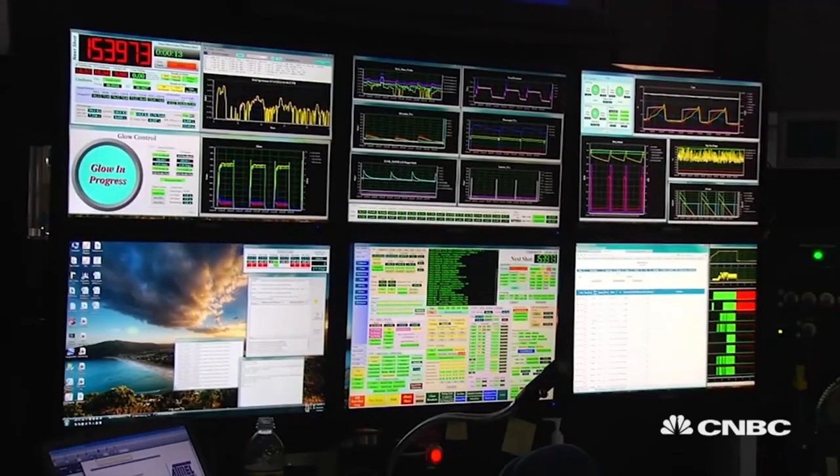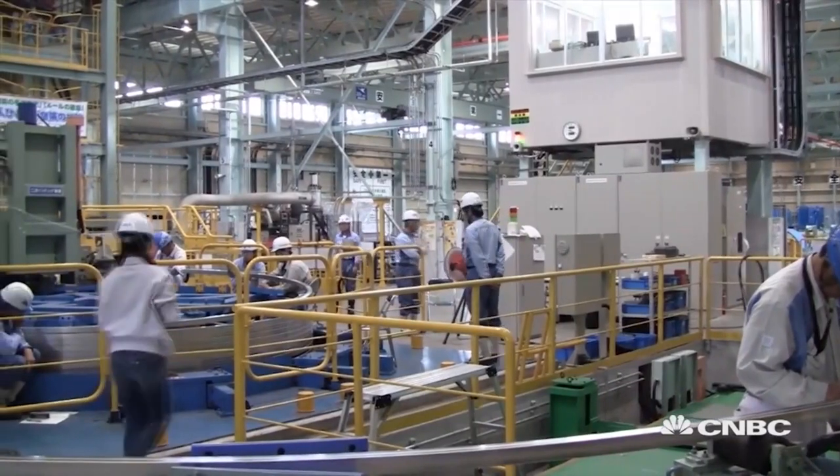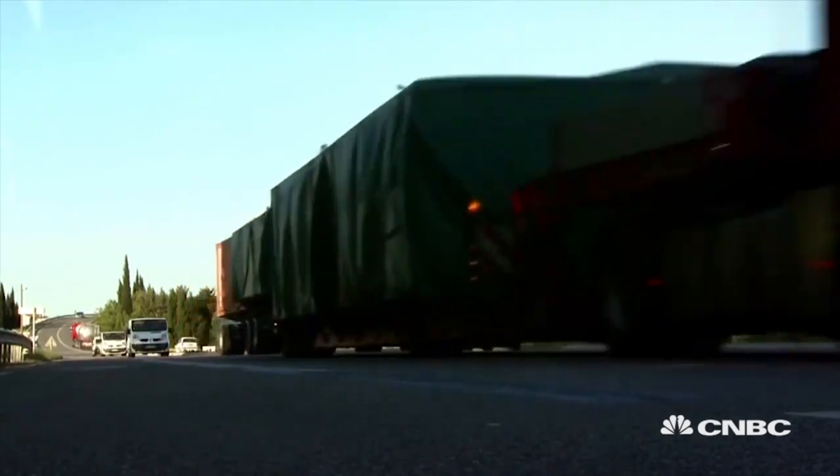In ITER labs around the world, scientists are collaborating, designing, prototyping, and ultimately producing over 10 million parts. Then all those components need to be transported to the main site in the south of France.